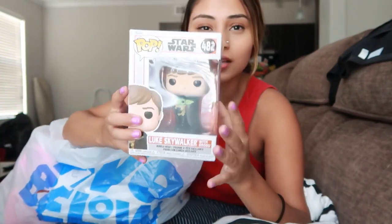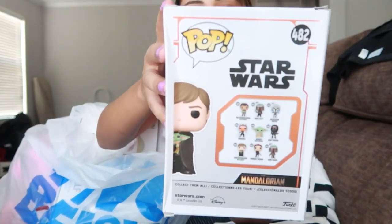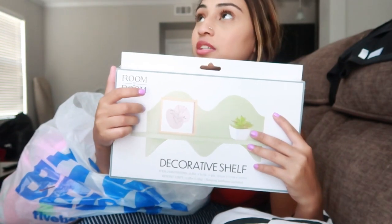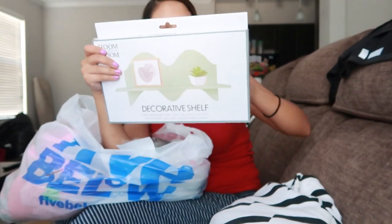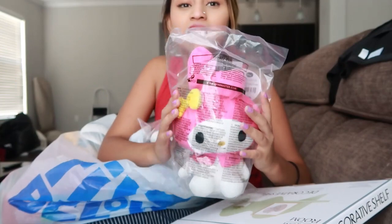This is very embarrassing - my last video I went to Five Below, and once I have something in my mind I will not stop until I get it. I went to several stores and couldn't find it. Then I went to this one ducked-off Five Below and found everything.